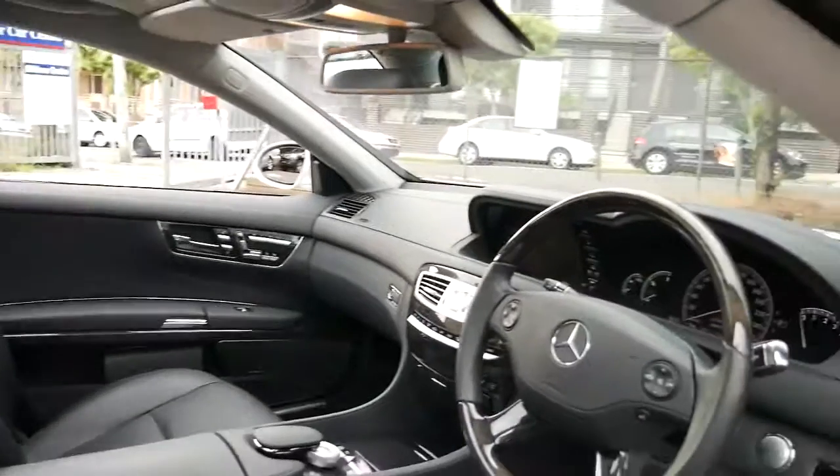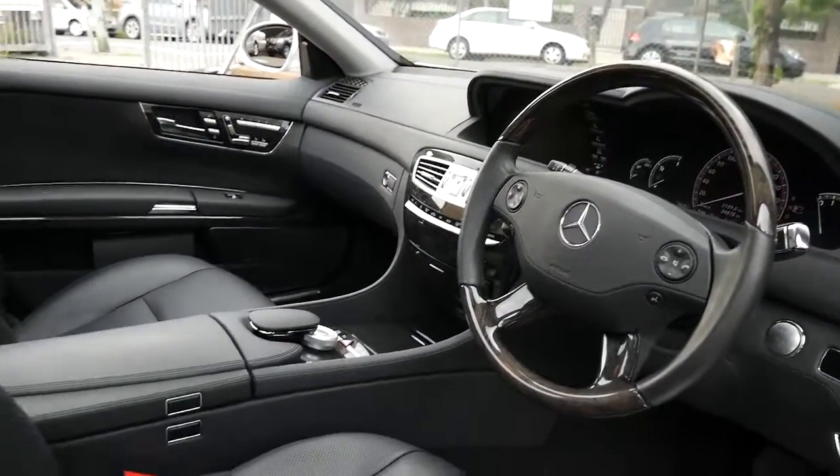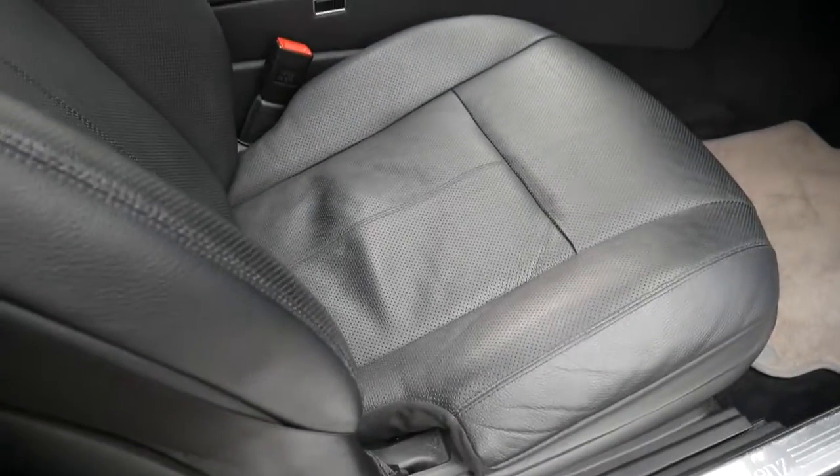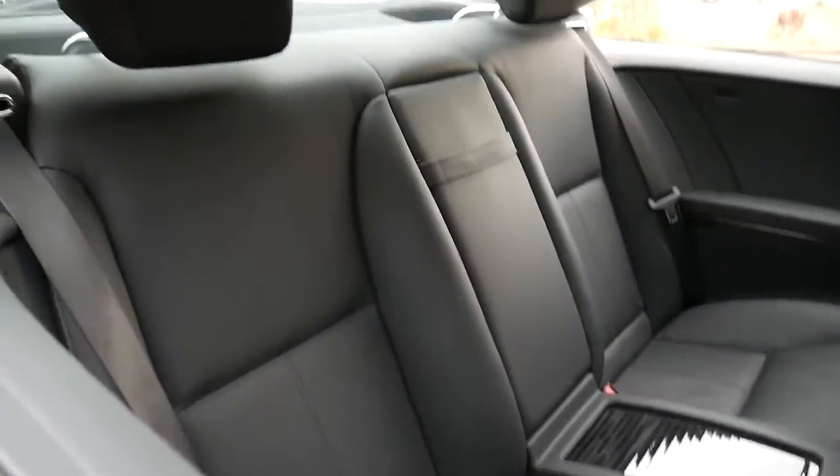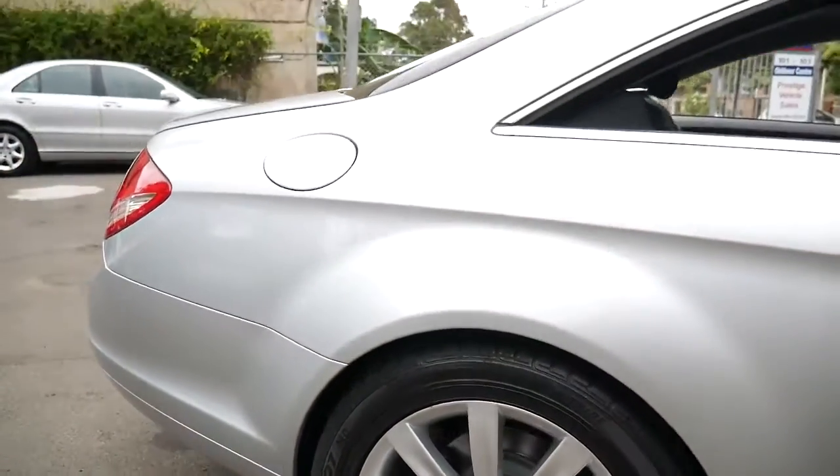This car was built in November 2008 and has only travelled fifty-four thousand four hundred and seventy-eight kilometres. It has a service book from new — Mercedes-Benz has been looking after it. It's a very stock standard car.